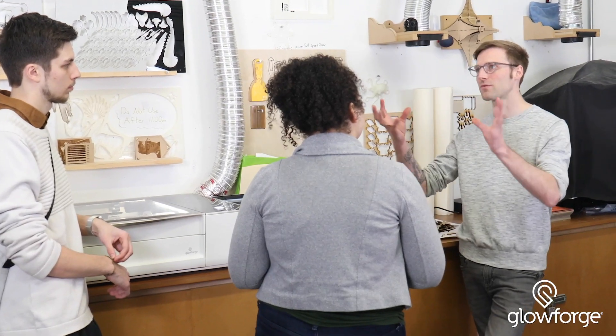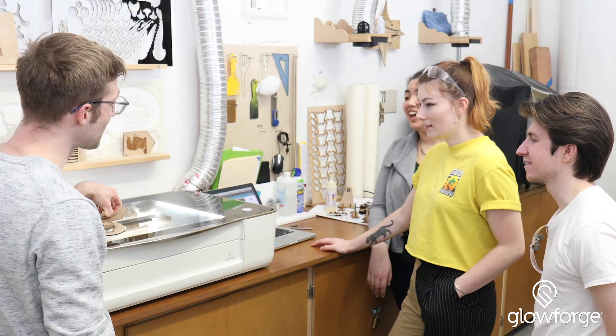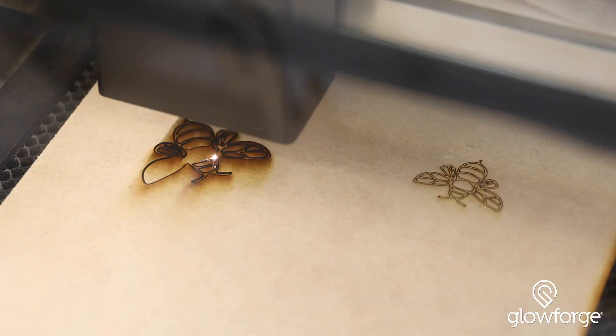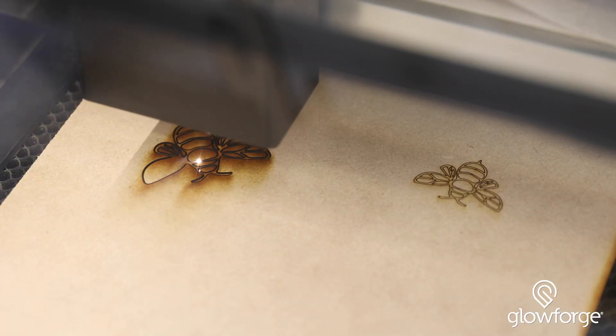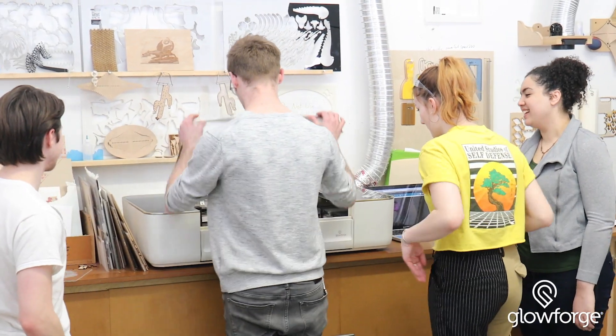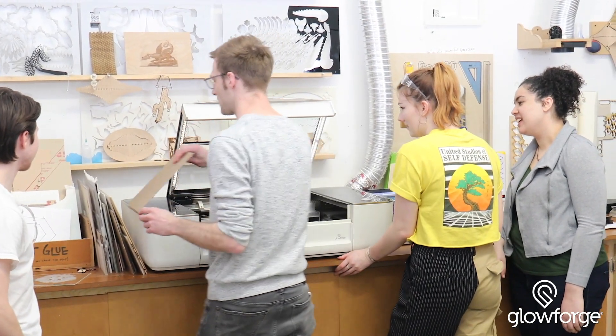I first saw Glowforge online and we took those videos to our administration and it wasn't too hard to convince them that this was a tool that the school needed to use. Whenever you get a new tool in the shop there's initial excitement about it, and so we've been having a lot of different departments and classes come in and use this machine.